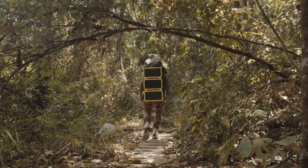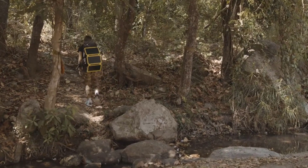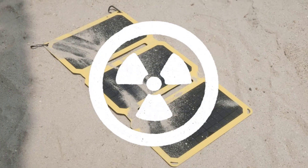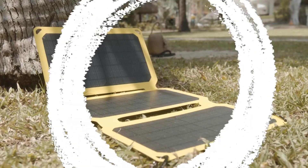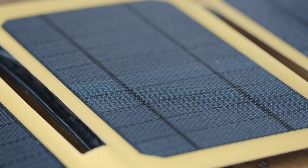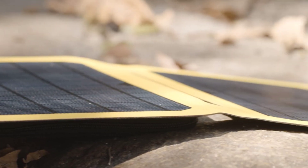The three interconnected, foldable panels are weather-resistant, shock-proof, and stain-proof. Its protective coating helps maximize energy conversion from the sun, while built-in smart technology identifies the type of device to avoid overheating. Although you can charge directly from the sun using dual USB ports, the panels work best and have the most consistent charge when used in combination with a portable power bank.